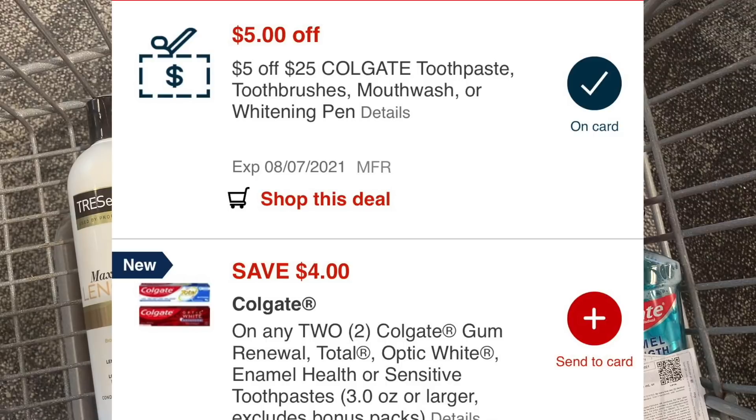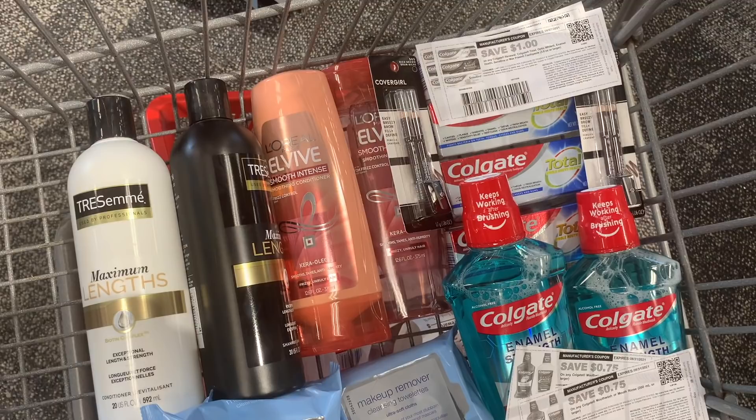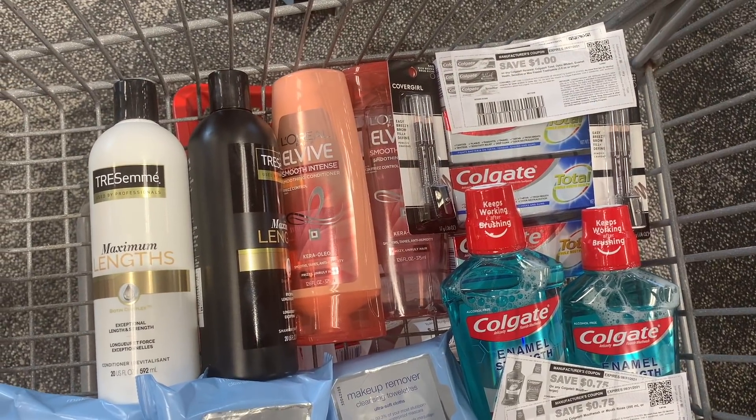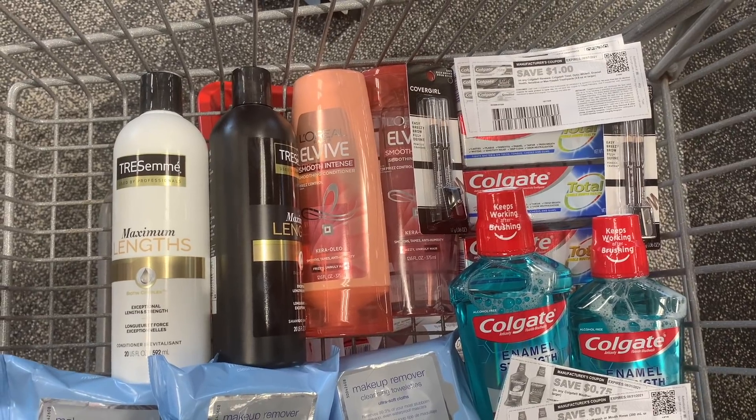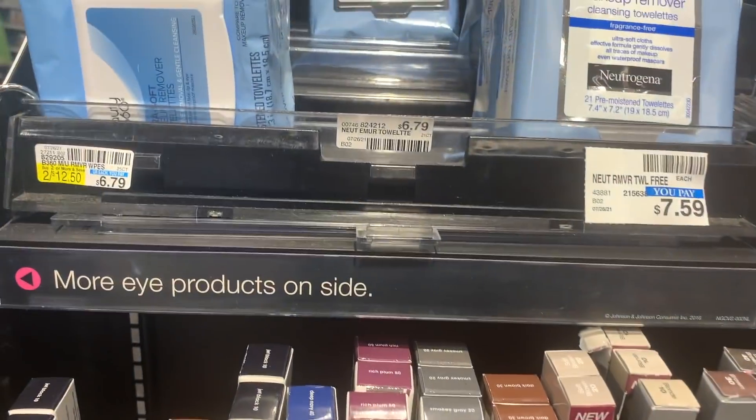With a total of $24.94 in Colgate products, I used my $5 off $25 Colgate CRT, bringing me down to $19.94. I used the $4 off two digital, two $1 coupons for the toothpaste, and two 75-cent coupons for the mouthwash I got from Colgate.com. I was left to pay $13.44 and I'll get back $10 in ExtraCare Bucks for the toothpaste and $5 for the mouthwashes - making them completely free and a $1.56 money maker.